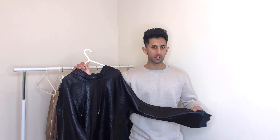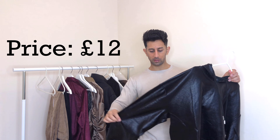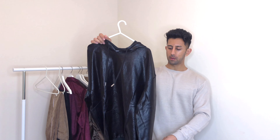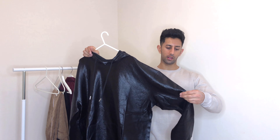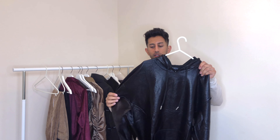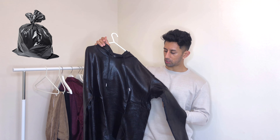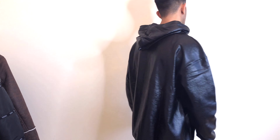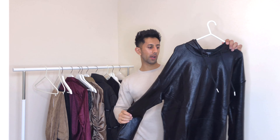The last top from the haul is this hoodie — on the website it looked a lot better but now I've got it in person I'm not really feeling it. It's a faux leather hoodie and in person it looks really tacky and feels cheap as well. I'm probably going to return this one. I'll show you guys what it looks like on anyway, but it looks a bit like a shiny bin bag. Some of you might like it but it's not really my kind of thing, so I'm sending that one back.